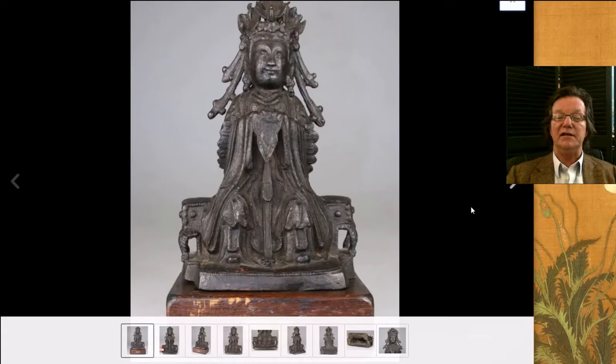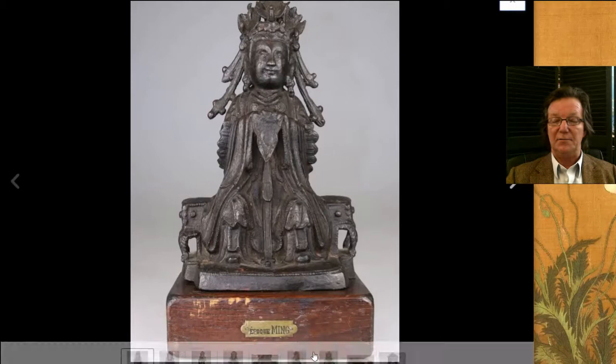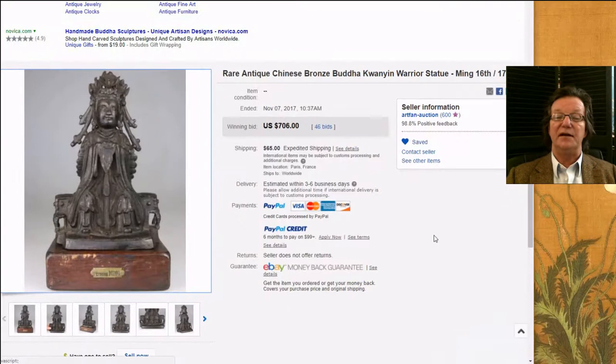Then there was this really nice bronze I liked — a seated court figure. On the bottom there's a plaque with an old French collection metal tag that says 'Epoch Ming.' Probably made around 1880 or 1890. This is a nice example with a good authentic look. I think somebody got a very good buy at $706 — very reasonable. A nice looking figure with a great old stand.